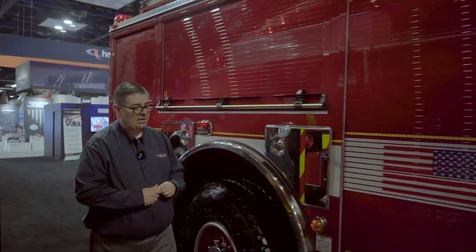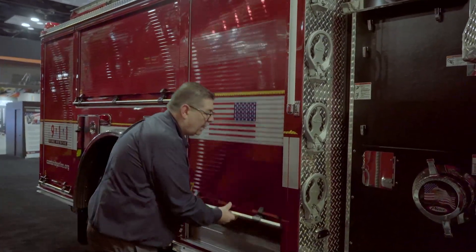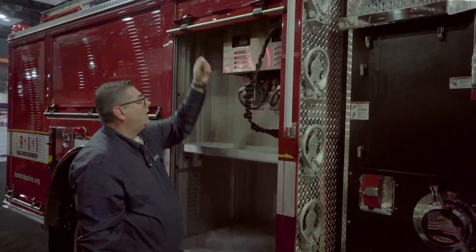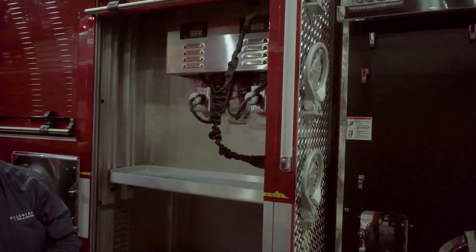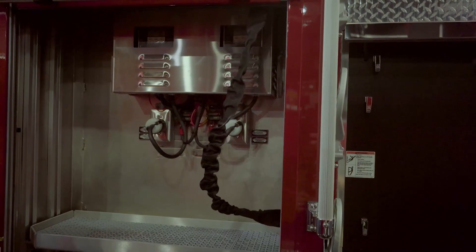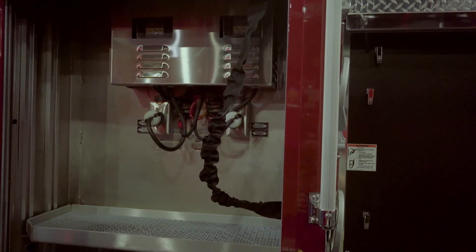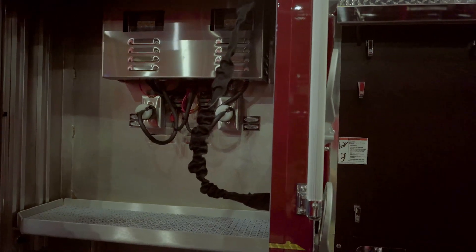Inside this compartment, this vehicle comes equipped with the IRT system. The IRT system is our idle reduction technology, provided so that the department can operate essential functions they deem necessary while sitting on scene without their engine running.